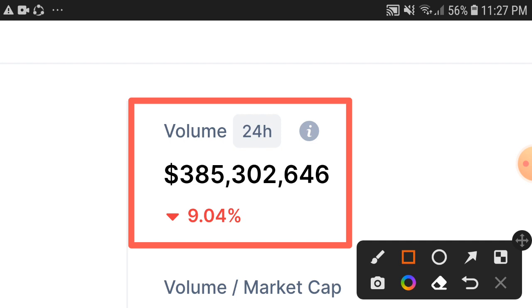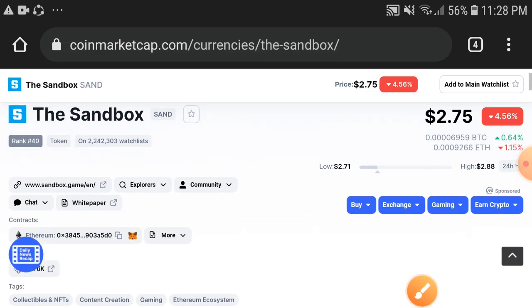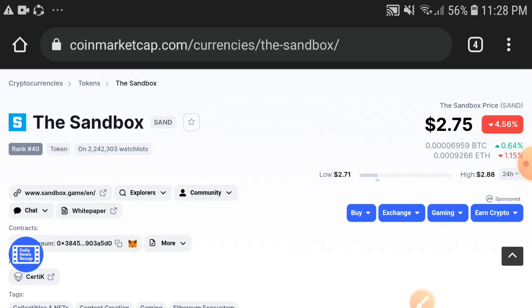Obviously, after trading volume becomes positive, the price has to become positive. So my advice for you: if you hold Sandbox token, just hold more — don't decide to sell at the low price. Just wait for a while, a huge pump is coming. Thanks for watching, subscribe now.